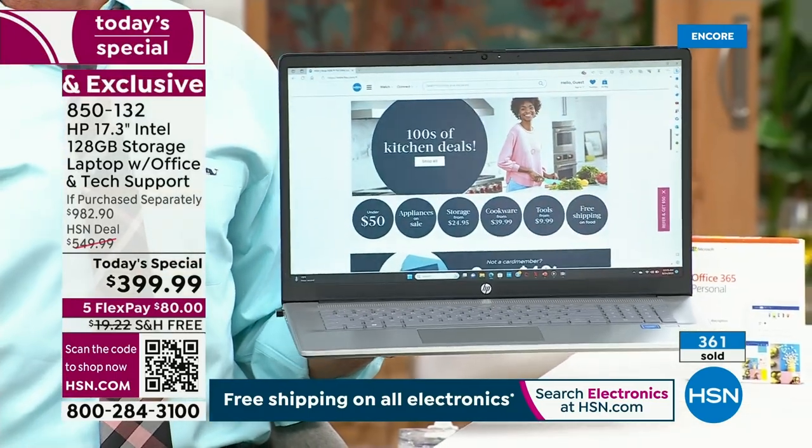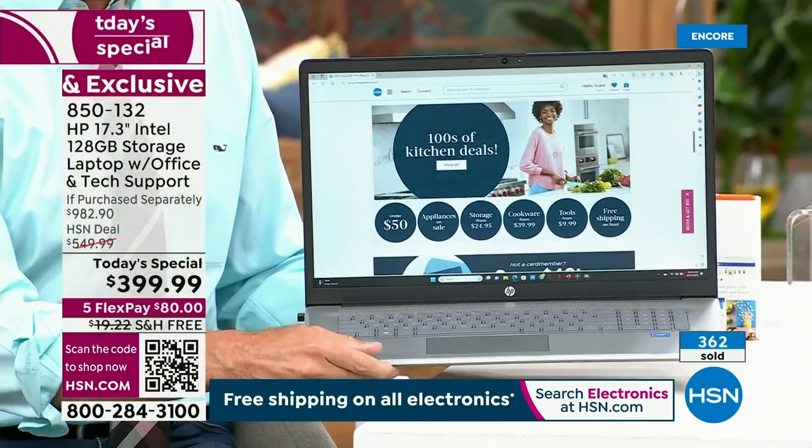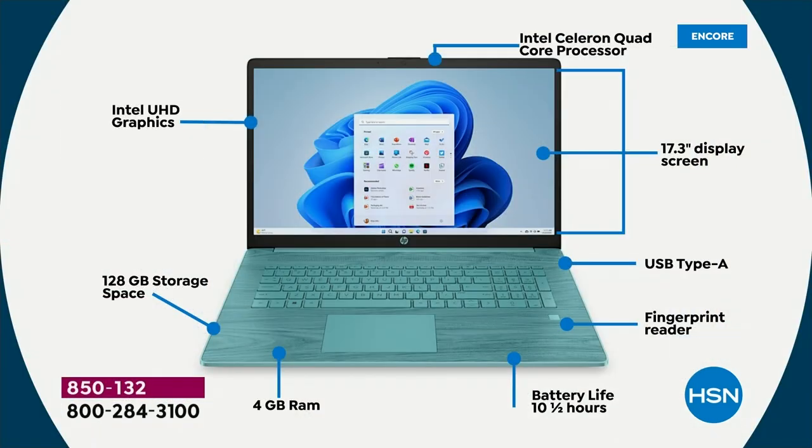We've got specs to walk through — weight, battery life, and all of that. You've seen the performance via our FrameSync showing the computer screen live.